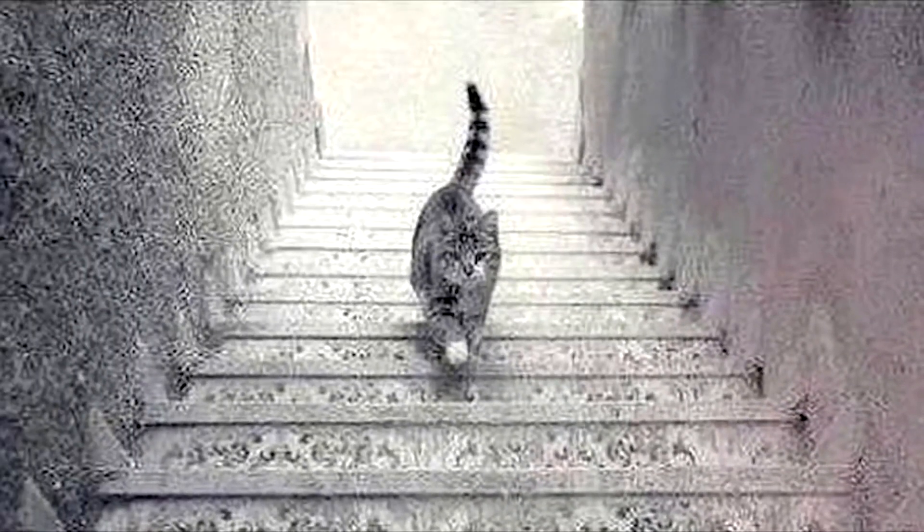This is a super hard optical illusion that only geniuses can solve. Is the cat going down the stairs or is the cat going up the stairs? Nobody has been able to figure out the real answer — carefully look at this photo and let me know what you think in the comment section below.